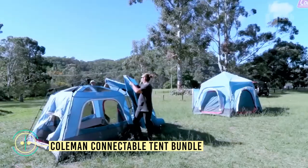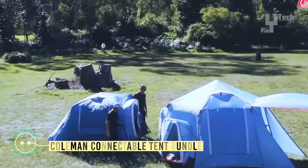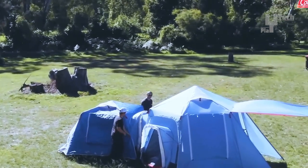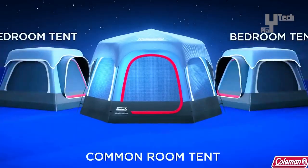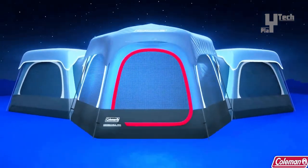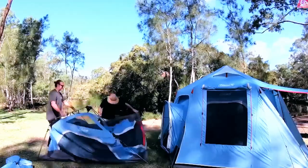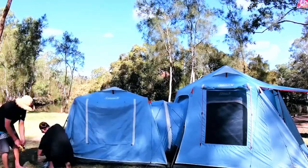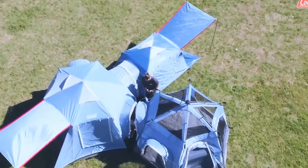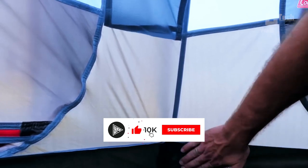The Coleman Connectable Tent Bundle is an adaptable connecting tent system. The 6-person tent can be set up in various configurations, either as a standalone or by zipping it to other compatible tents at 3 fully enclosed connection points. Separate 6 and 3-person tents are also available for purchase. Fast-fit feet, pre-attached poles, hub and snag-free instaclips that quickly secure poles allow this tent to be assembled in no time.